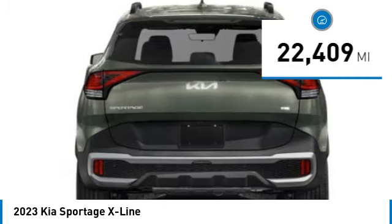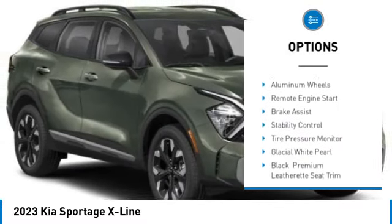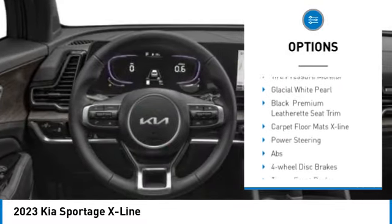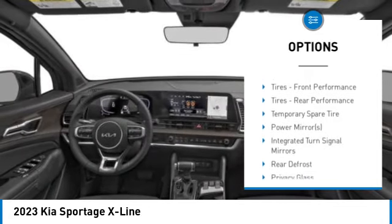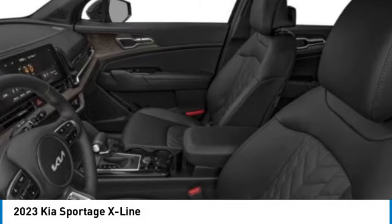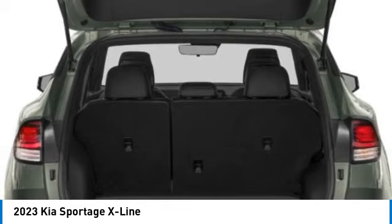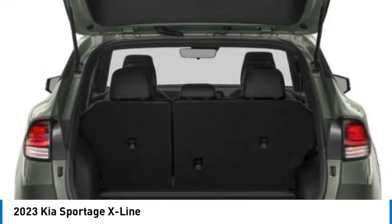Here are some of this vehicle's great options: rain sensing wipers, rear spoiler, blind spot monitor, all-wheel drive, heated mirrors, aluminum wheels, remote engine start, brake assist, stability control, and tire pressure monitor. This beauty is sure to make you the talk of the neighborhood, so call or drop in for a test drive today.